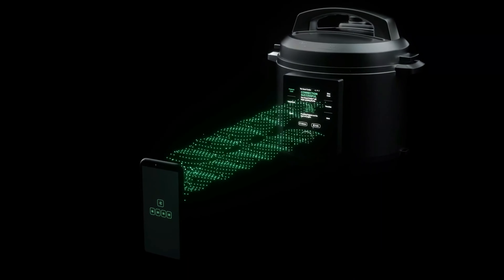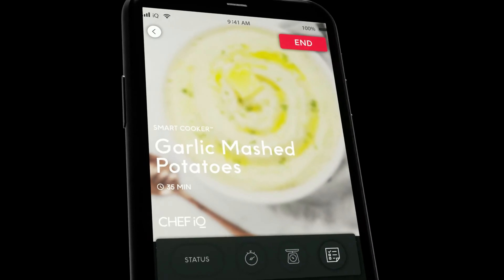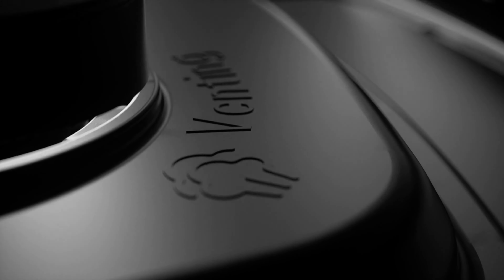The app, containing 600-plus foolproof guided recipes, guides you through every step of the cooking journey, ensuring consistent and delicious results.